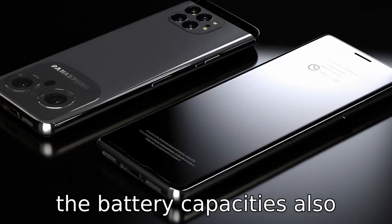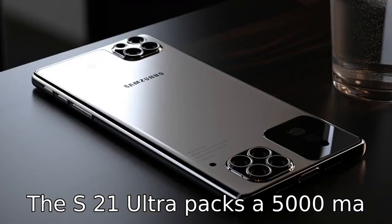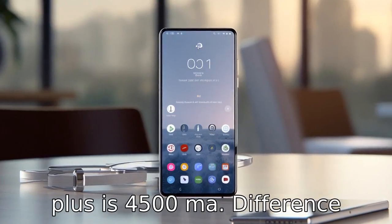Difference 7: The battery capacities also differ between these two models. The S21 Ultra packs a 5000mAh battery, while the expected battery capacity on the S22 Plus is 4500mAh.